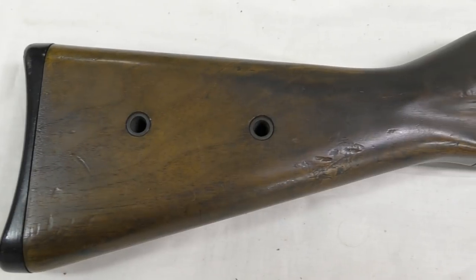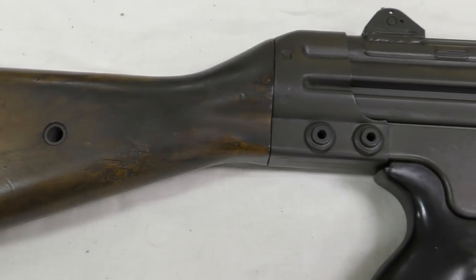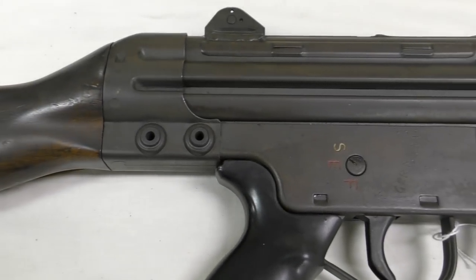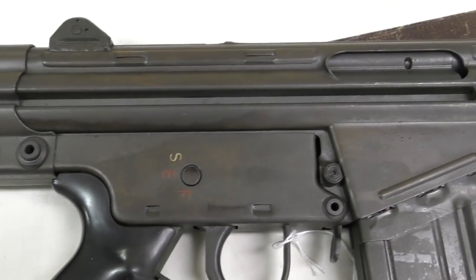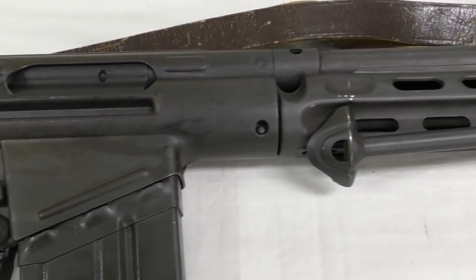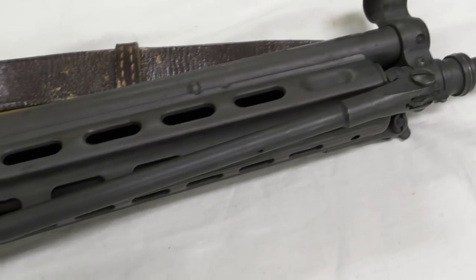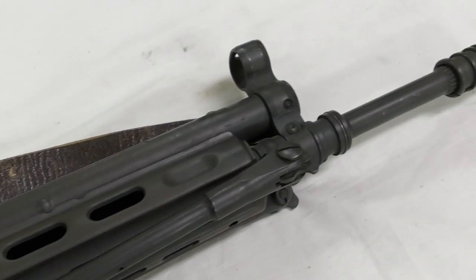We're all familiar with the HK G3 and its roll-delayed blowback action. What's less well known is that HK were one of two companies originally contracted by the West German government to produce the Bundeswehr's new service rifle. The other company was Rheinmetall, and today we're lucky enough to be taking a look at an example of an early production Rheinmetall G3.